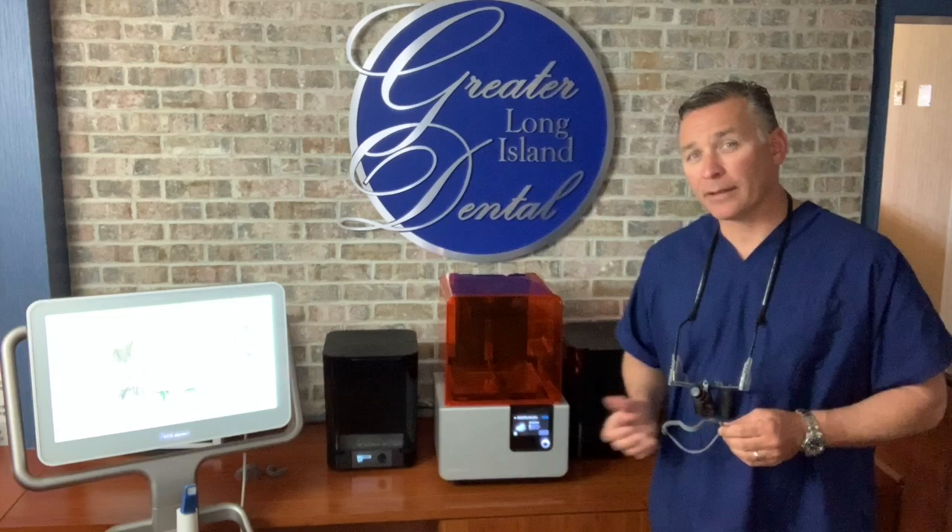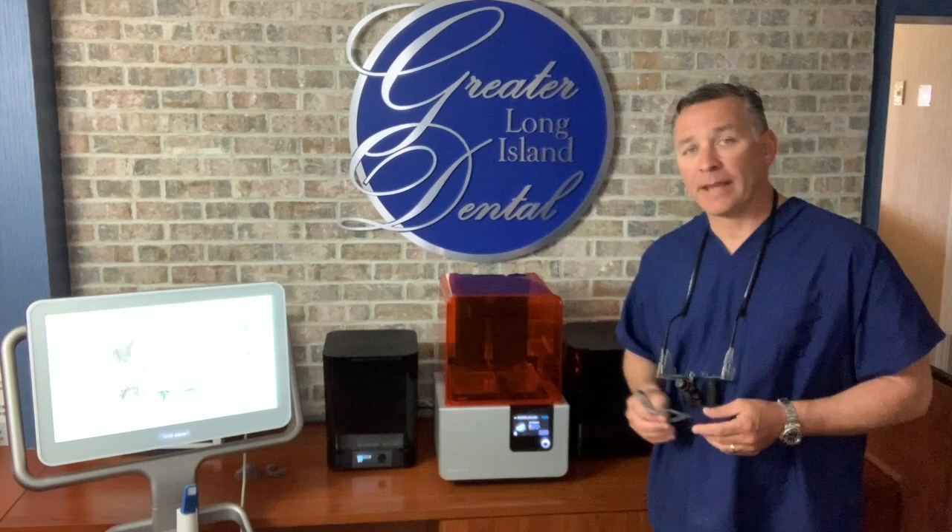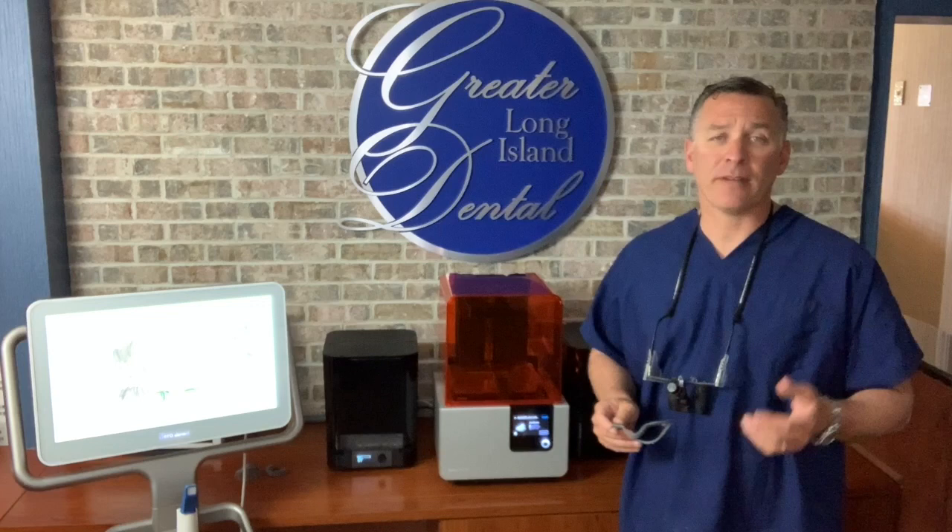In light of what's occurred with the coronavirus lately, what we've sort of utilized our printers for is something sort of out of the box. We have 3D technology where we can take facial scans of our faces and then, through the technology of our printer, we can print custom face shield frames that go over our existing masks.